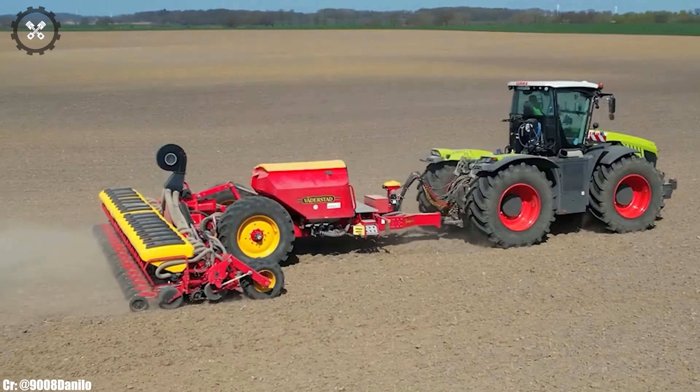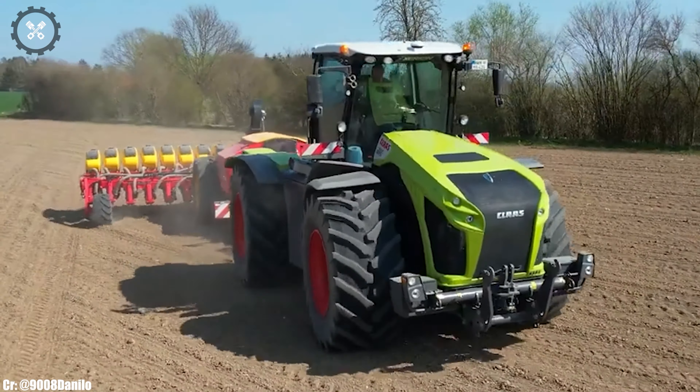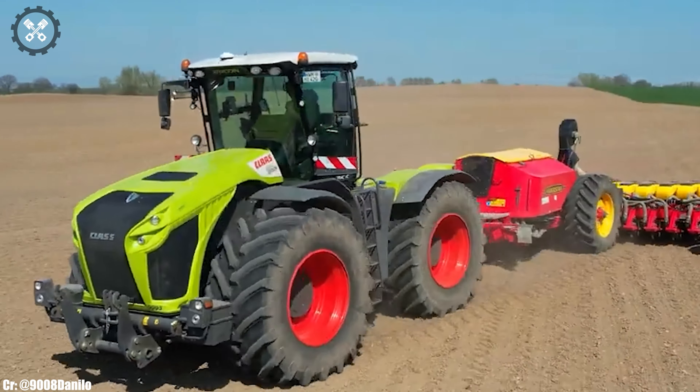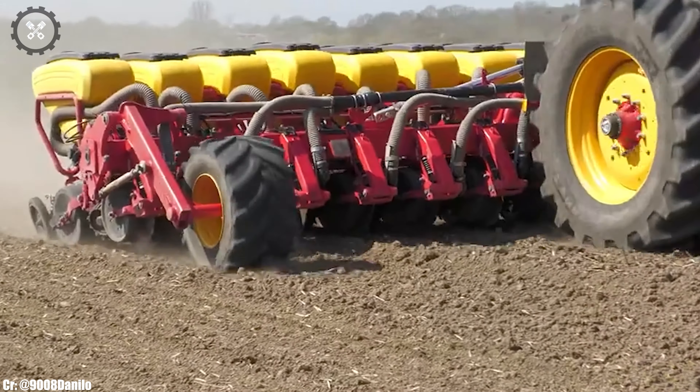Its spacious and ergonomically designed cabin prioritizes operator comfort during long hours in the field, featuring intuitive controls and state-of-the-art technology for ease of operation. This tractor excels in various applications, from plowing and planting to heavy-duty hauling, thanks to its precision and remarkable power. Equipped with modern technology, including a responsive transmission and hydraulic systems, it offers exceptional efficiency and ease of use.